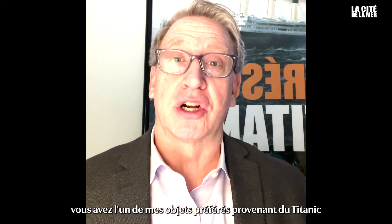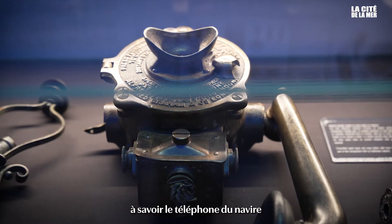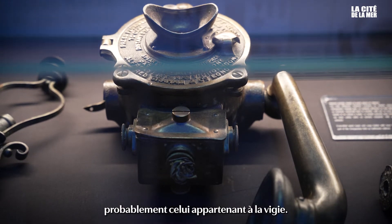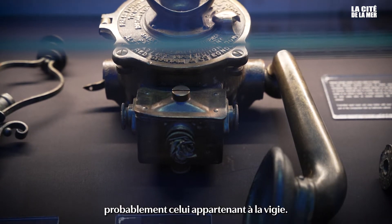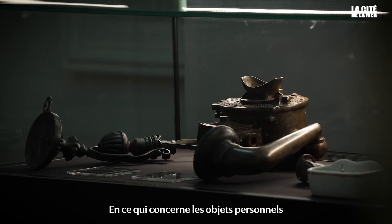Currently at La Cité de la Mer, you have one of my very favorite artifacts from the ship Titanic, and that is the ship's telephone, possibly from the crow's nest. I love the form and function of this piece.